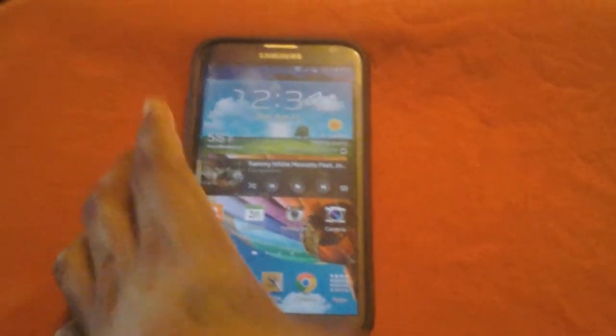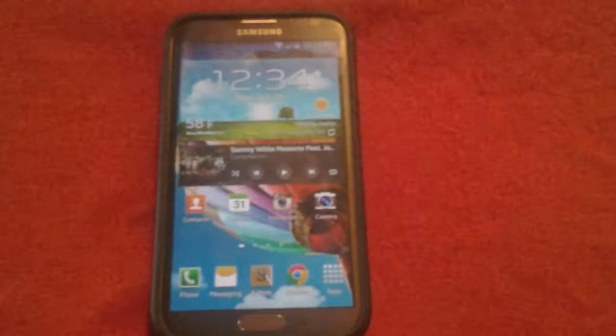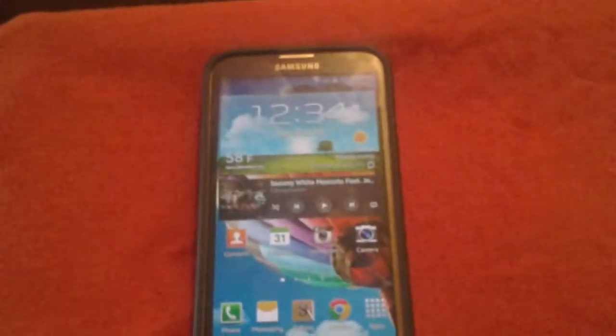As far as any new apps are concerned, I did not witness or see any new apps installed on my particular model.